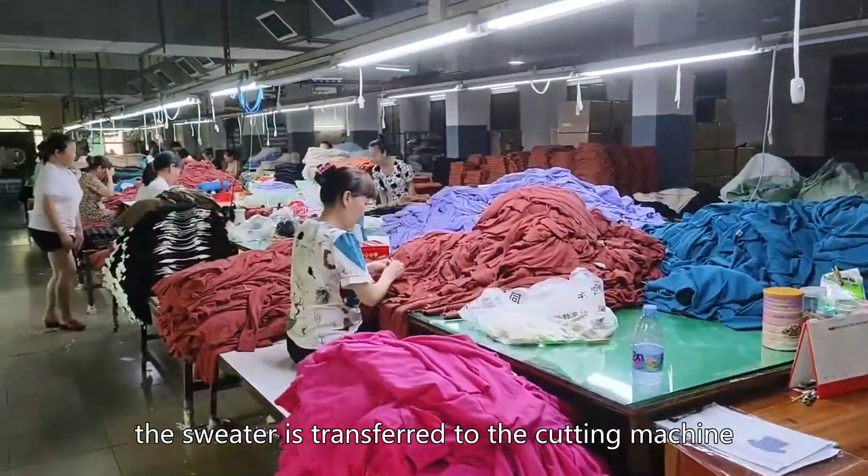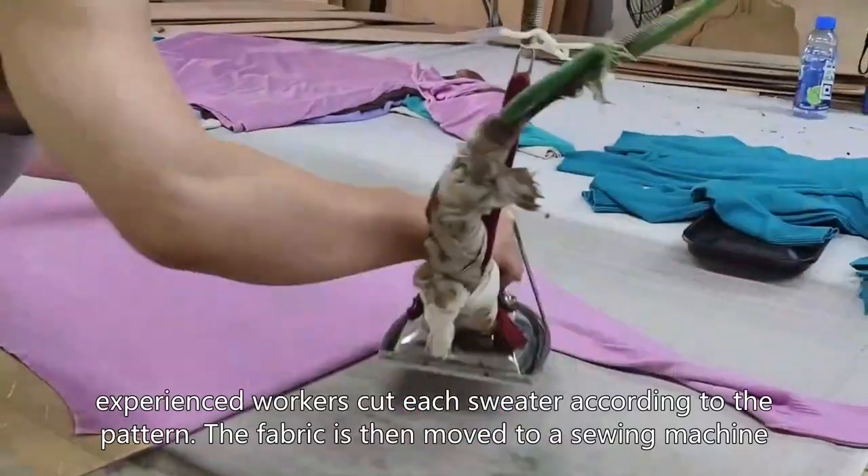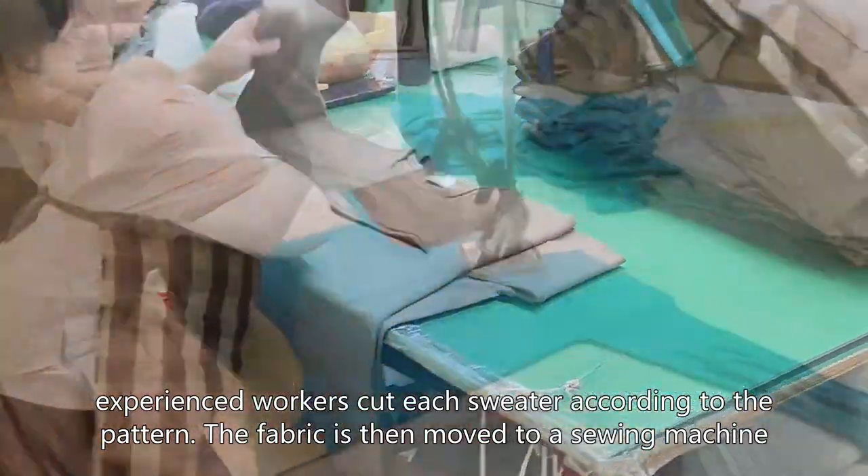Here, experienced workers cut each sweater according to the pattern.